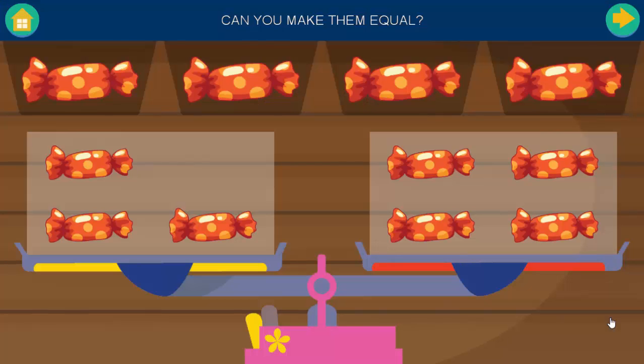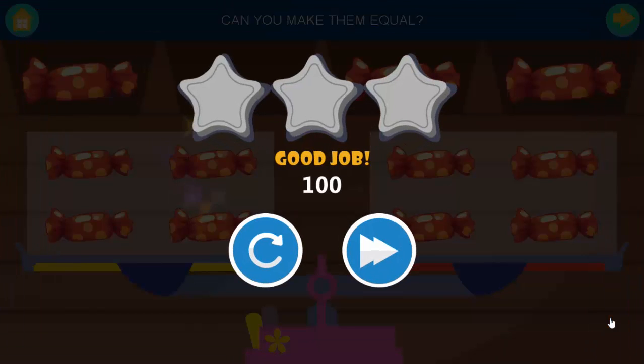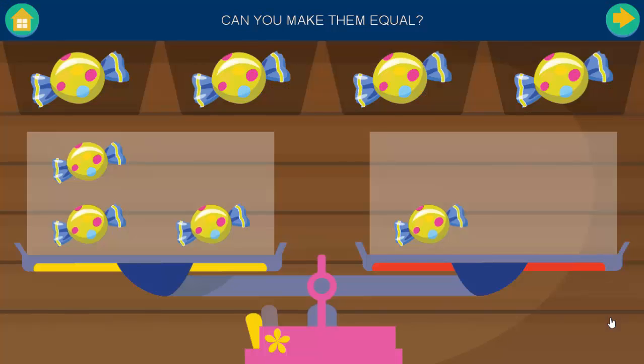Can you make them equal? Good job. Can you make them equal?